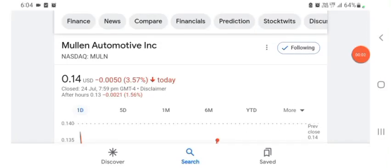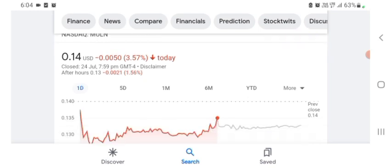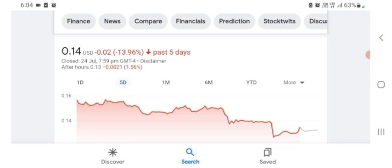Hello everybody, welcome back to our YouTube channel. Today in this video I'm talking about Mulen Automotive stock — pros and cons, technical analysis, and latest news. The stock is trading at $0.14 US dollar with 3.57% negative in a day. Five days before, the stock was trading at 13.96% negative in a day.